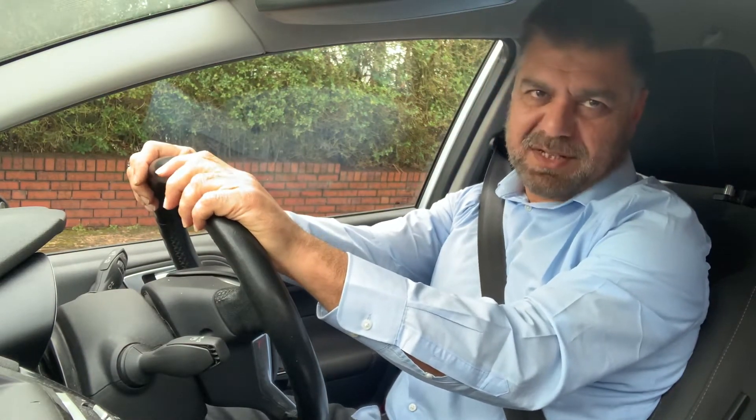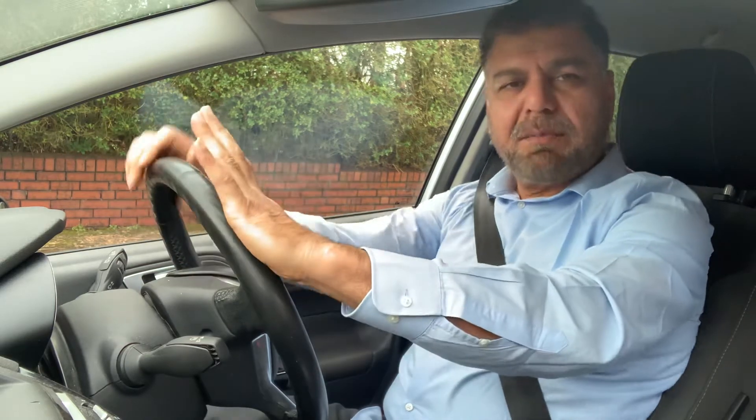Hey guys, today I'm going to demonstrate how you can stop in an emergency. Stopping in an emergency can be a very important maneuver in your test.